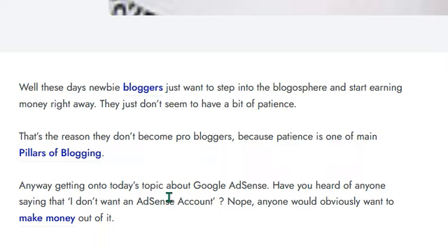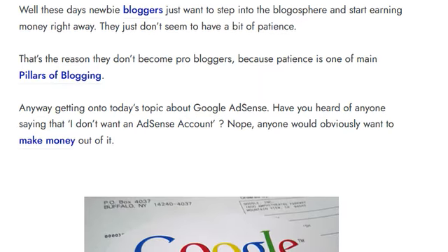These days new bloggers just want to step into the blogosphere and start earning money right away. They just don't seem to have a bit of patience, and that's the reason they don't become pro bloggers — because patience is one of the main pillars of blogging. Anyway, let's get on to today's topic about Google AdSense.